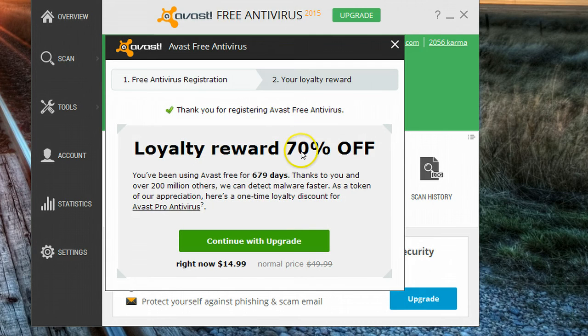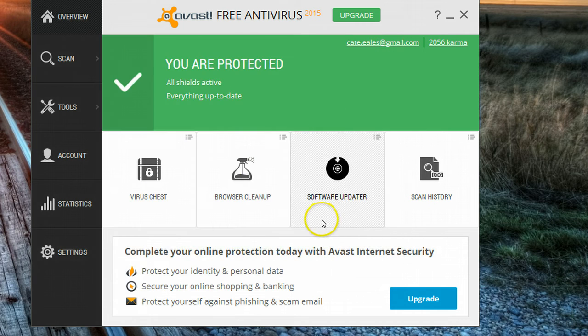They're going to offer me 70% off, but I don't want 70% off — I want nothing. So I'm not going to continue with the upgrade, and I'm not going to go with the normal price. I'm just going to go like that.